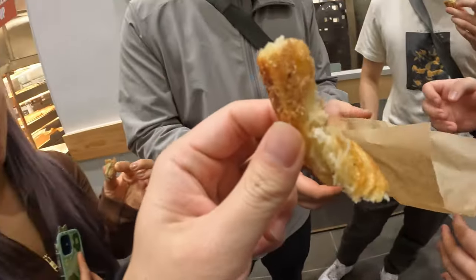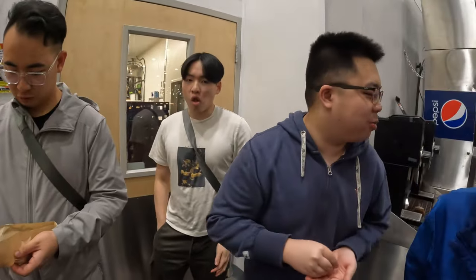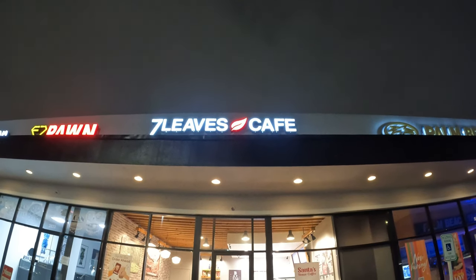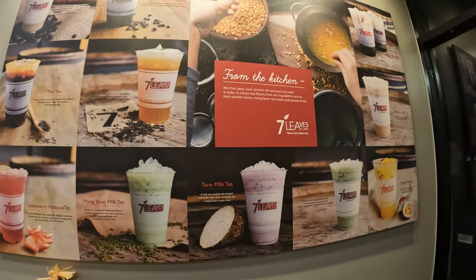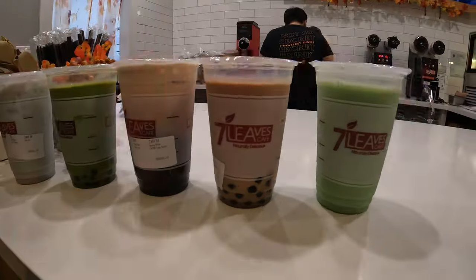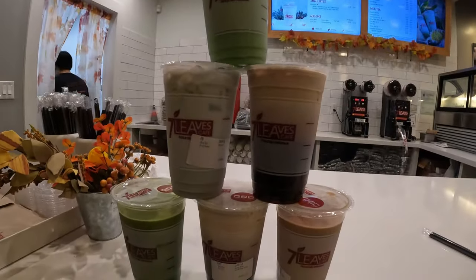Here's the churro. Churro taste test. It's meh. After that, we're now at Seven Leaves, a bubble tea shop. I got the churro melt tea. The churro's pretty good.